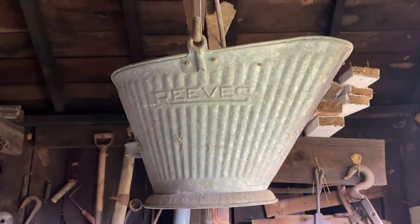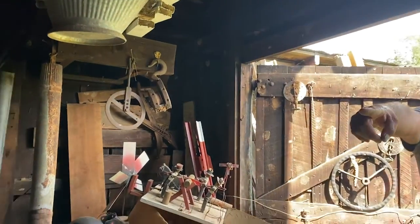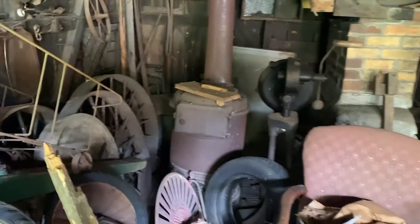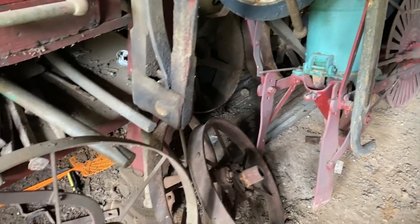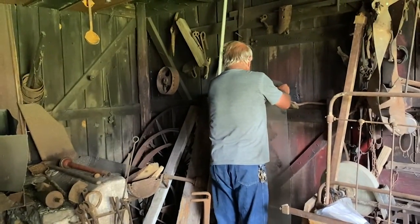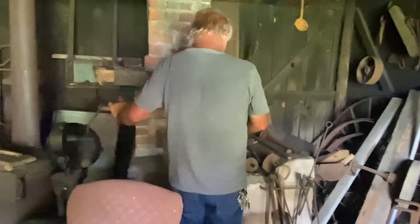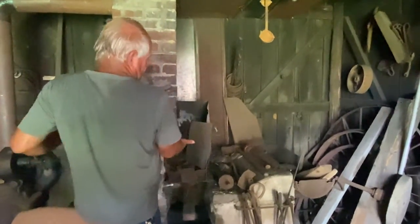You know what that is? It's an old coal scuttle you'd sit behind a wood stove. See that stove right back there? You set that behind an old stove to put your coal on. So you turn this thing right here to make the air come up to make the fire burn.